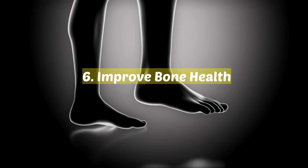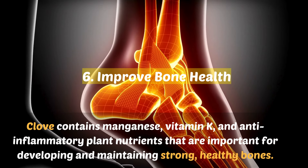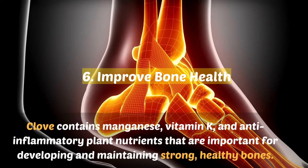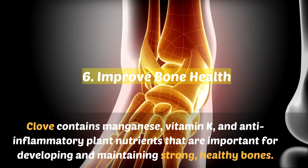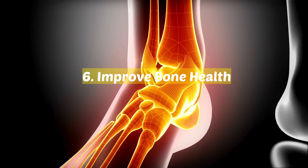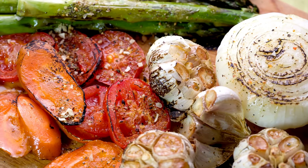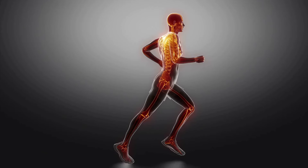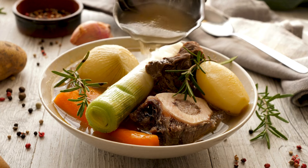6. Improve bone health. Cloves contain manganese, vitamin K, and anti-inflammatory plant nutrients that are important for developing and maintaining strong, healthy bones. For stronger bones over time, try lightly seasoning roasted veggie dishes with a bit of ground clove, or use cloves when making hearty bone broths or soups.